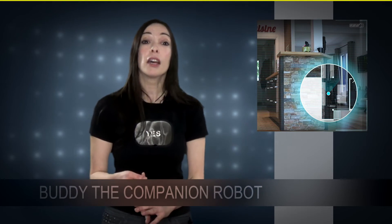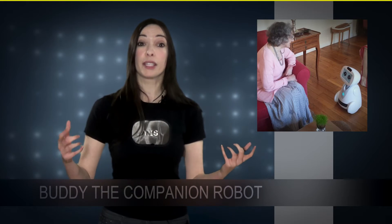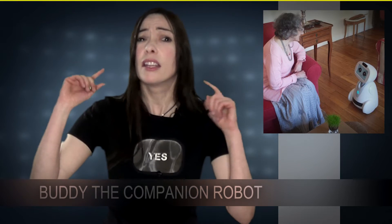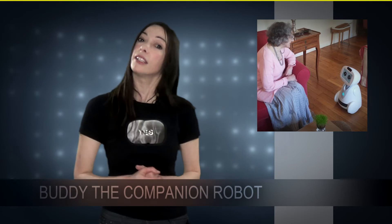As you see, Buddy is useful for children, for adults, but also for elderly persons. Because he's able to detect any fault and detect an unusual behavior. He's also able to remind you to take your medication.